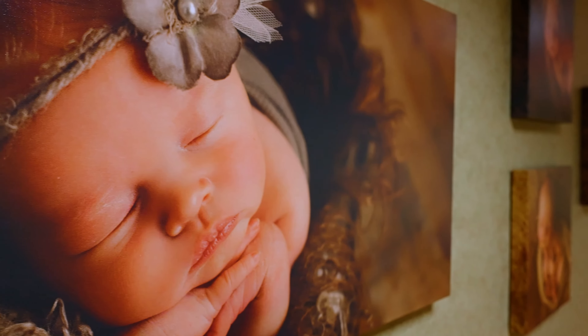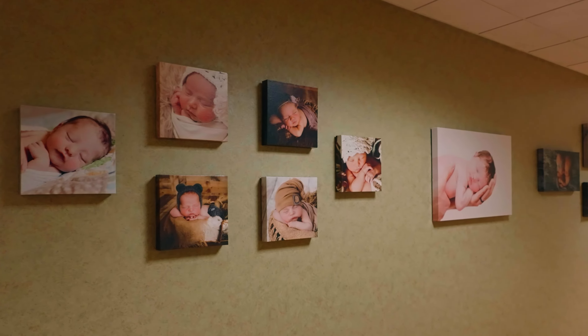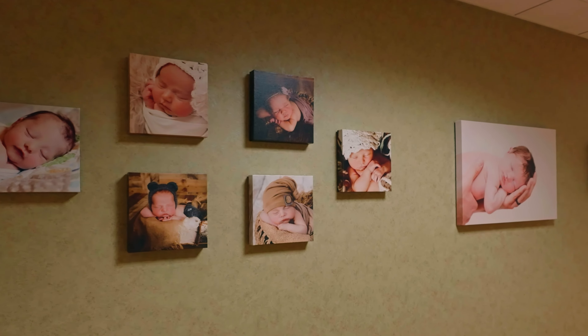Welcoming a little one is a big deal. At Fairview Range, we offer a quality birthing experience for you and your baby.